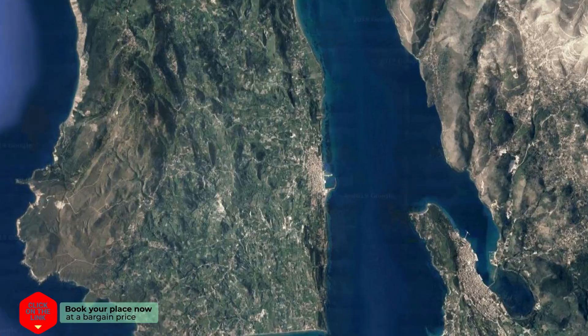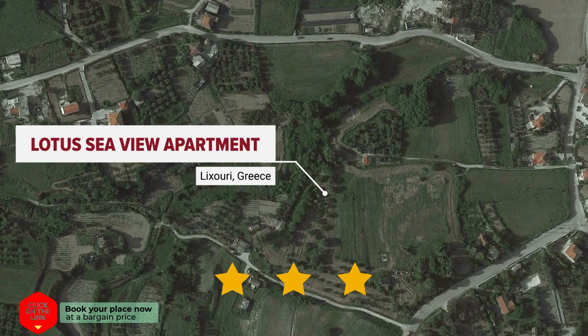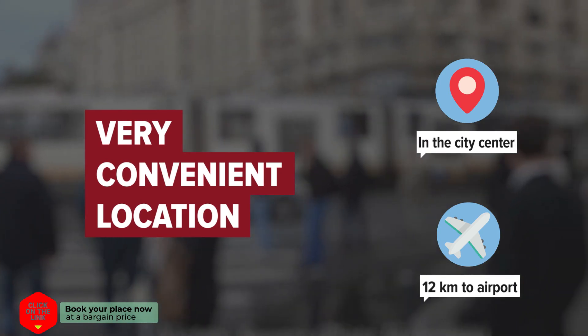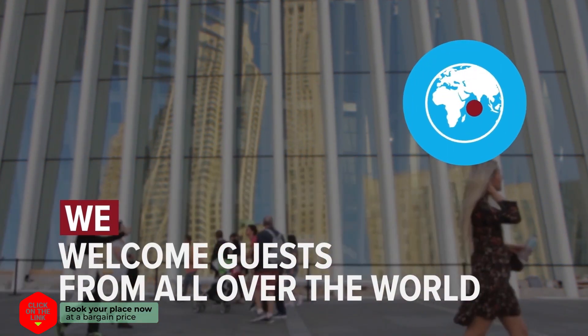Lotus Sea View Apartment in Lixouri, Greece. The hotel is in the city center, and the distance to the airport is 12 kilometers. We welcome guests from all over the world.